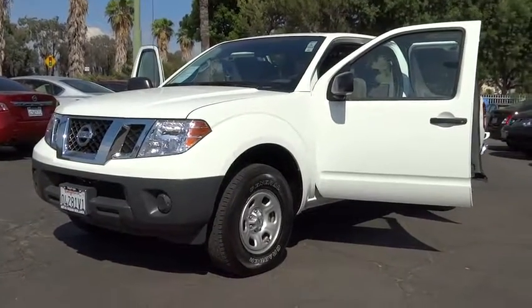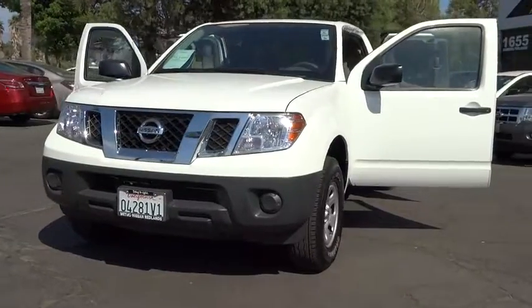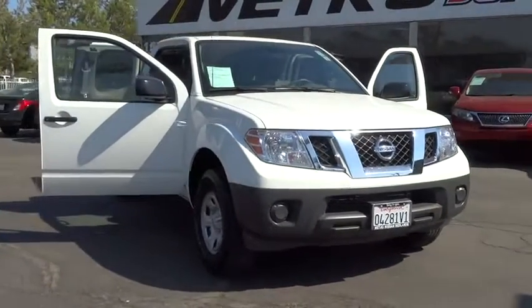The 2015 Nissan Frontier. The Nissan Frontier offers a full-length, fully-boxed frame for strength, serious off-road capabilities, and a five-star rating for side-impact crash safety.